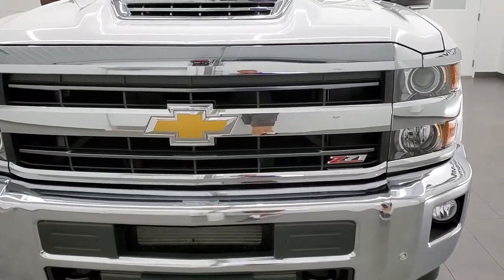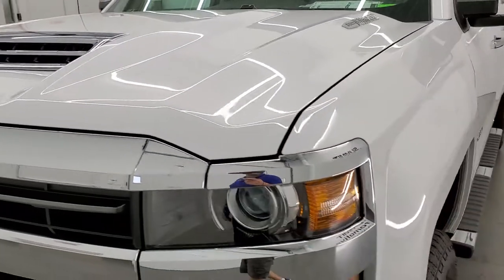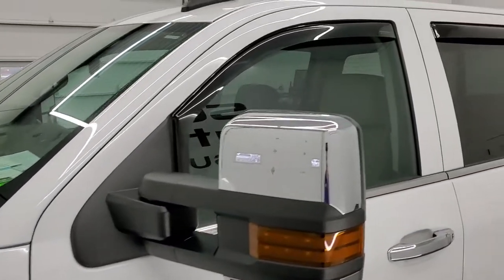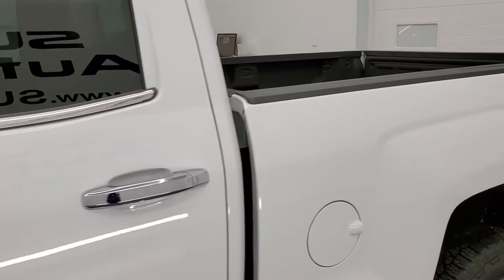Summit White is the color. We shoot all of our videos in 1080p, 60 frames per second. So if you have HD capabilities on your computer, tablet, smartphone or television, turn them on right now because it is definitely your best way to check out the quality and condition of the truck before seeing it in person.